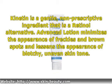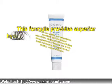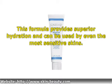Advanced Motion minimizes the appearance of freckles and brown spots and lessens the appearance of blotchy, uneven skin tone. This formula provides superior hydration and can be used by even the most sensitive skins.